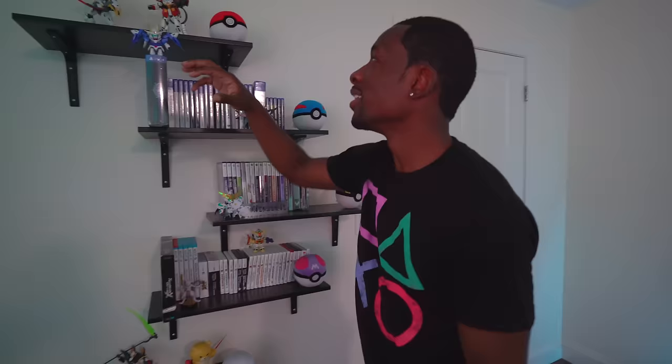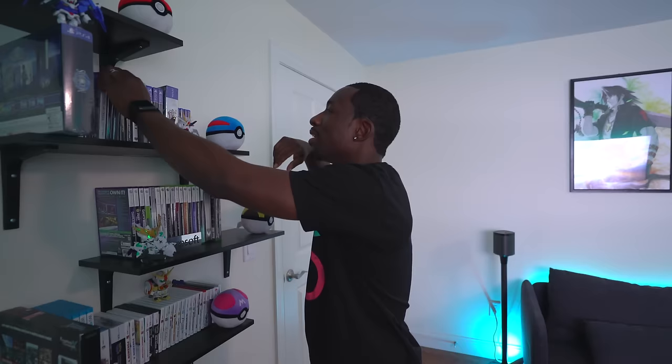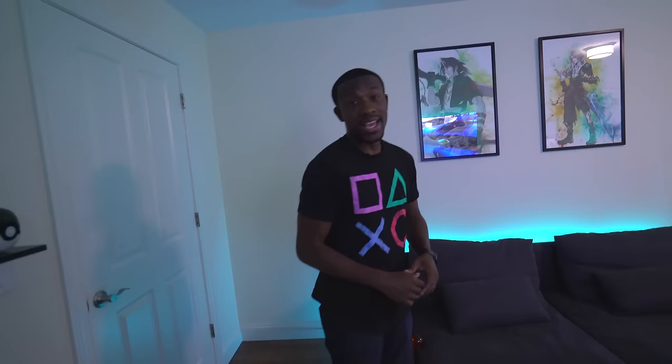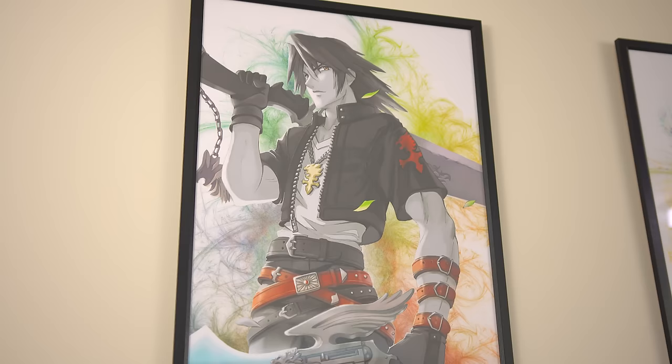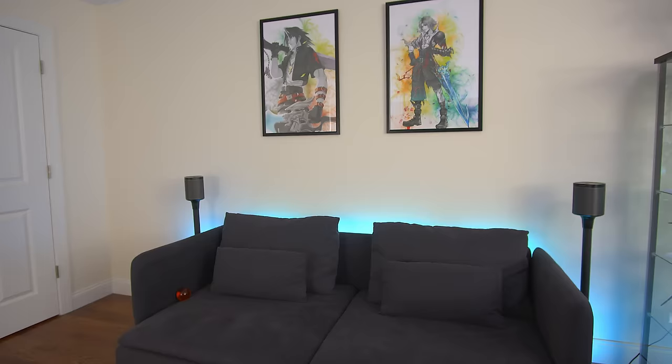Over here we have all of the games. I also have some Gundams — you guys know I'm a huge Gundam fan — and some Pokéballs because I live that anime life. So many of these games are still in the wrapping, including the collector's edition of Star Ocean. I keep buying games because I'm a gamer at heart — I just need to find the time to play them all. And I have to pay homage to my favorite series: Final Fantasy. Here we've got Final Fantasy 8's main character Squall and Final Fantasy 10's Tidus.